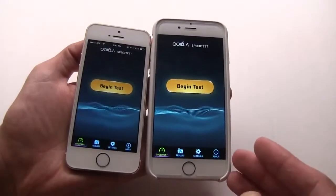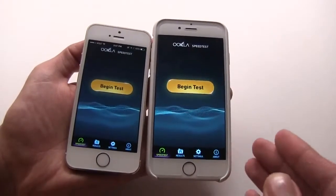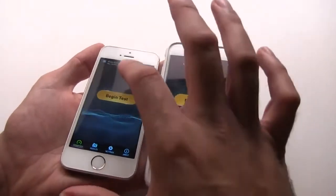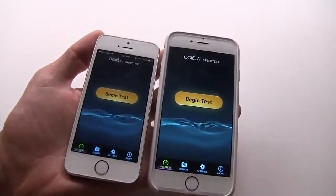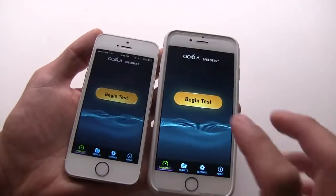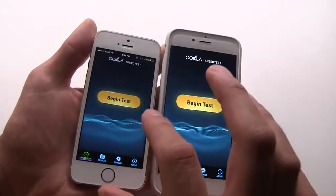I'm happy to report that with the iPhone 6, Wi-Fi speed is significantly faster, and that should make downloading content a lot easier — including huge video files from iTunes and other sources. Let me show you what I'm talking about.